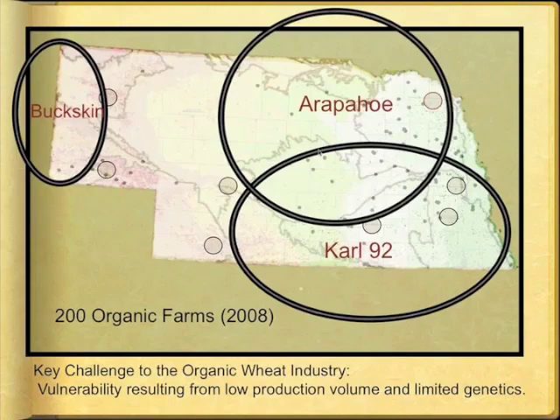In recent years, the only wheat varieties offered by a Nebraska organic certified seed business were Carl 92 and Arapaho. The limited number of varieties and small volume of organic wheat production make each year and its hazards a risk for organic millers. From the farmers' perspective, even though they would prefer higher yielding varieties, it would take a lot of convincing for them to change from a variety that they know the millers will accept.